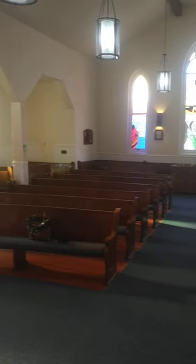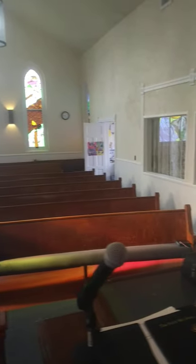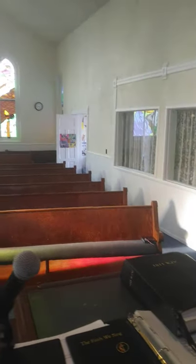So before everybody gets here — this is Sunday morning, the 18th of July — I am Reverend Wade Hampton. Talk to you later. Thank you.